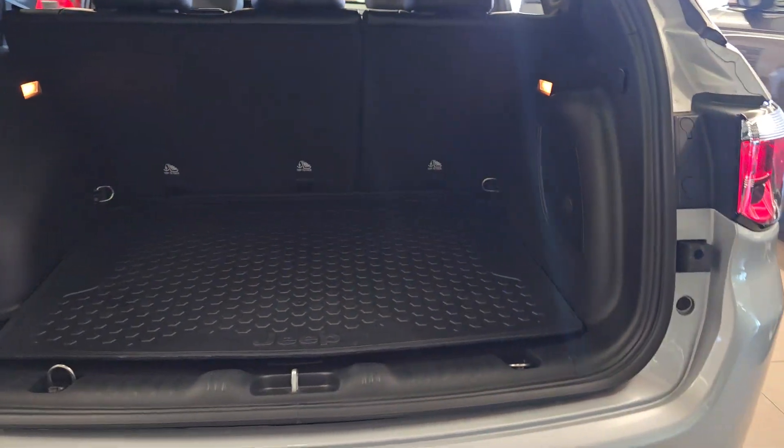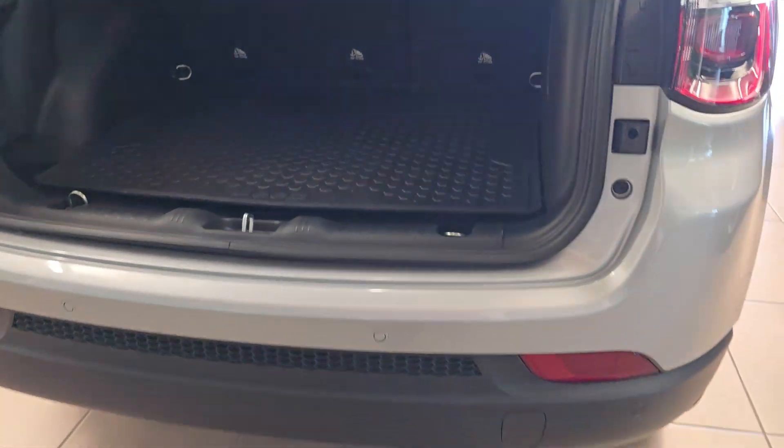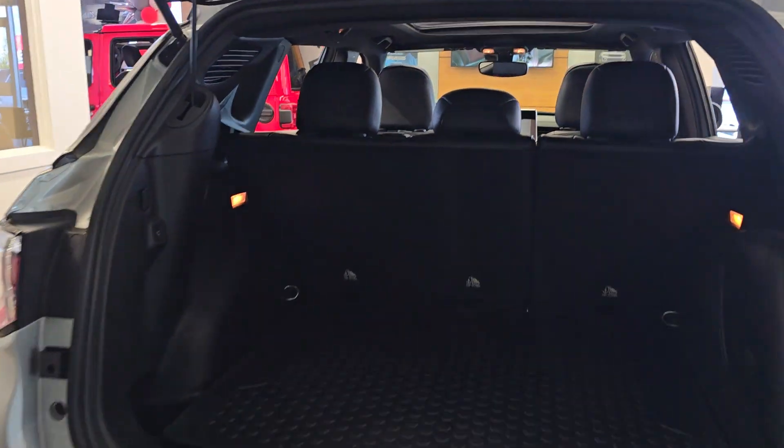This one has a subwoofer in the back. It says Jeep on the assembly rate. It has lighting in the back as well for your cargo. These seats fold down, and it has a cargo mat in it already. This is a power liftgate — it just wasn't working at the time.